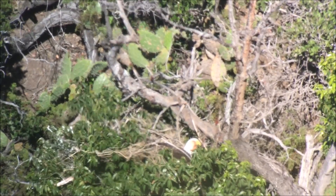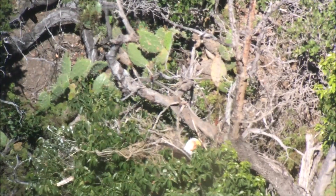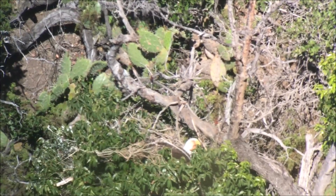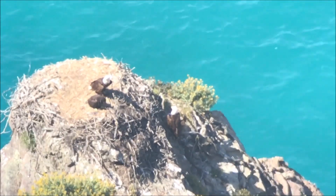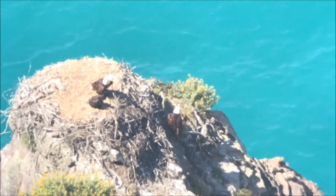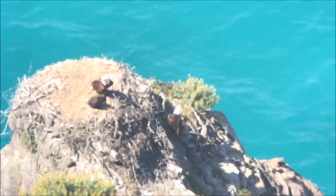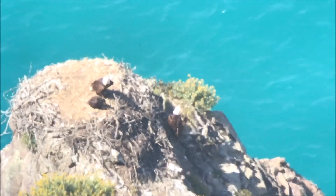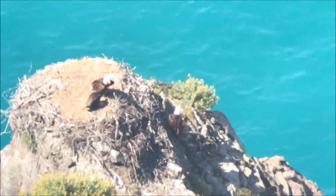This is May 21st at Pinnacle Rock. The chick is doing well — I think it's a little bit older than the Two Harbors chick. Both adults are at the nest; one of them is just off the right side there in the shadows a little.